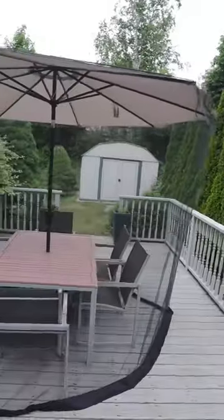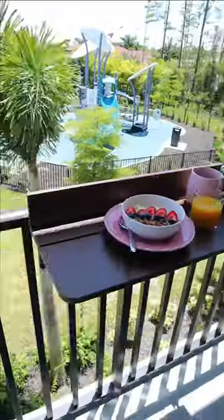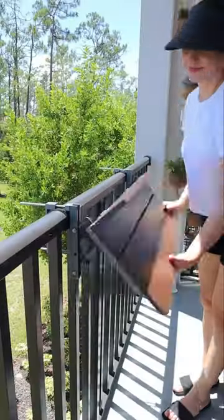This bug screen sits on top of your patio umbrella and keeps bugs away, and this outdoor balcony attaches to any railing to create a table for dining, a workspace, or a bar and folds down when not in use.